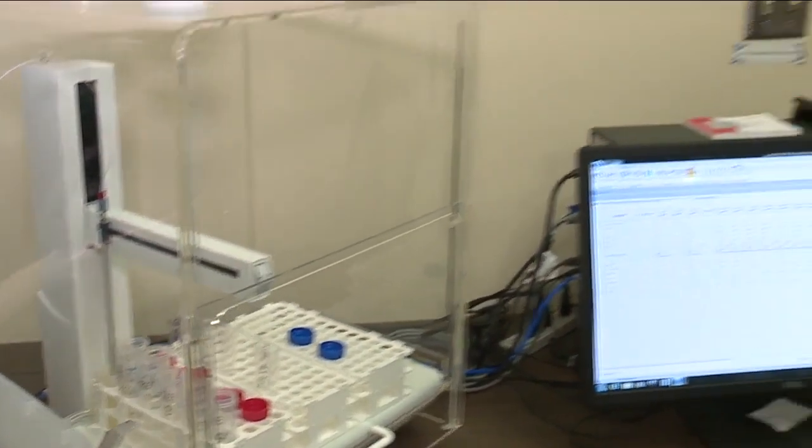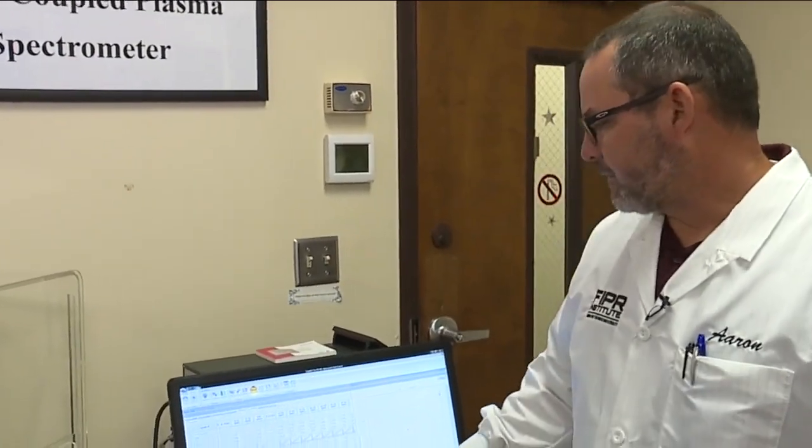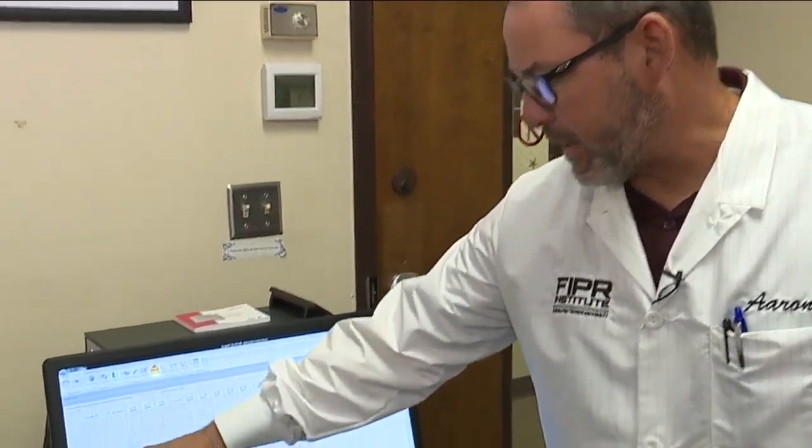Researchers are hoping to receive a second grant to build a demonstration plant. In Bartow, Rebecca Petit, ABC Action News.